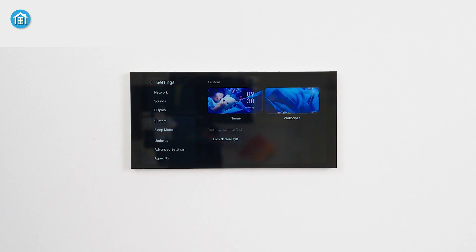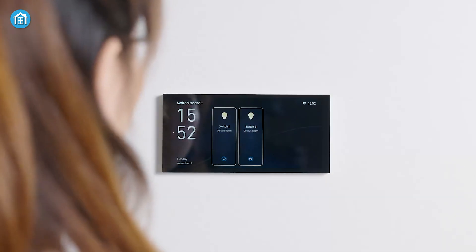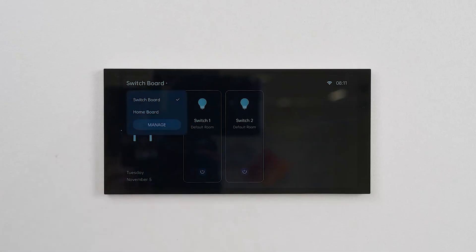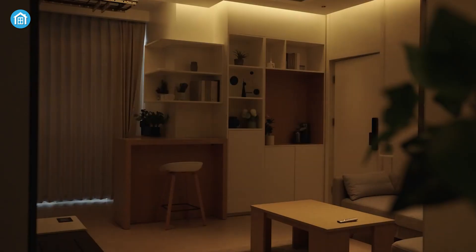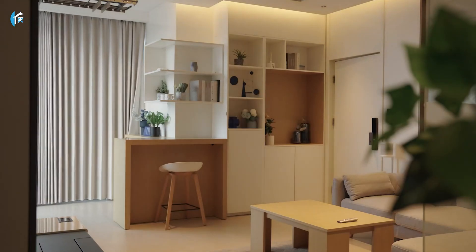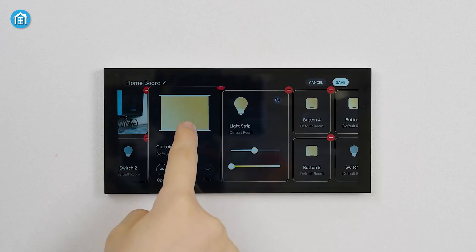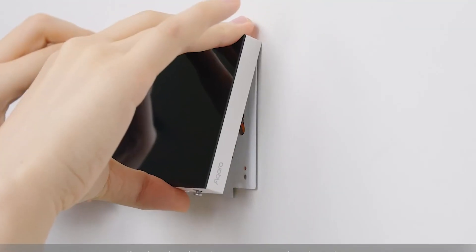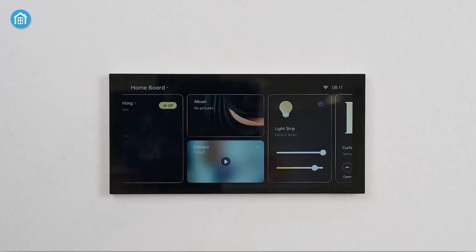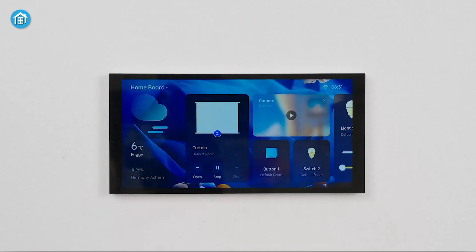The panel supports customizable dashboards that allow easy editing and dashboard copying. It can also monitor your power consumption with daily, weekly, or monthly energy reports for attached appliances, which is ideal for reducing consumption and sustainable energy use. Matter compatibility ensures future-proof integration with other platforms. Priced around $290, it's a mid-range investment, though its full potential shines in homes already using Aqara products. The S1+ is best for users committed to the Aqara ecosystem who want a sleek, centralized command center.